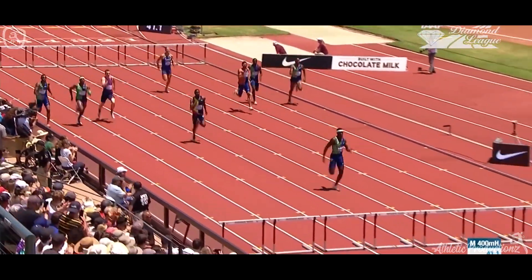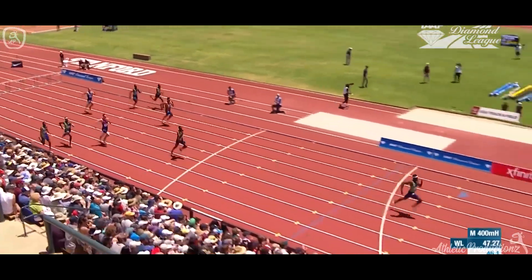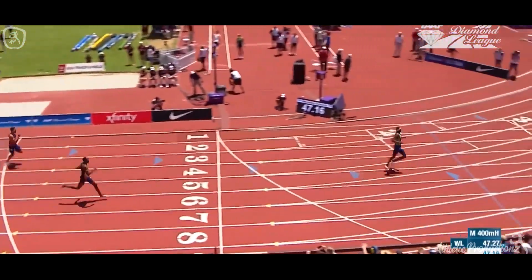Now it's all about Rai Benjamin and how quick he can go. He flies over the last barrier. Here he goes — Benjamin, 47.6.